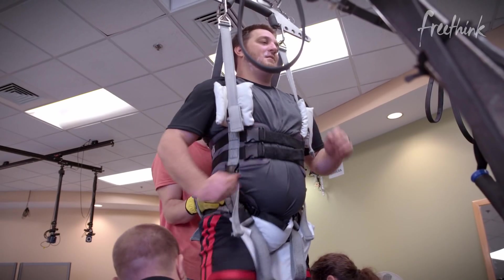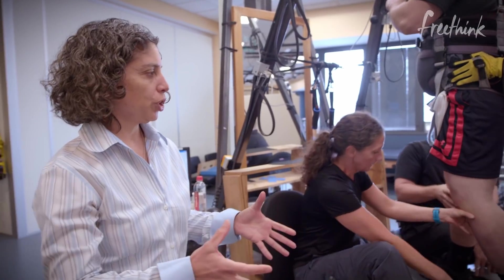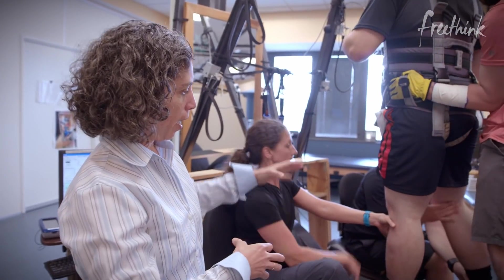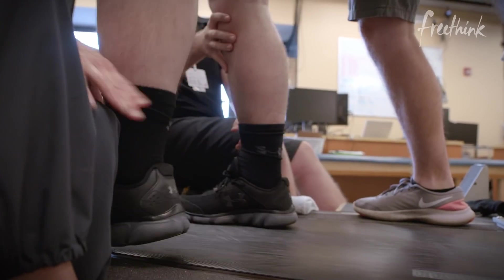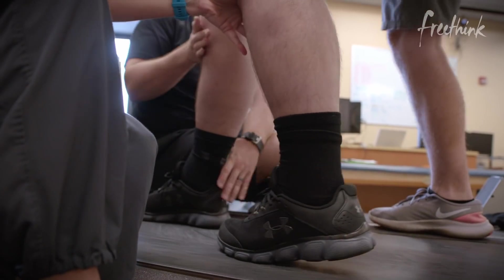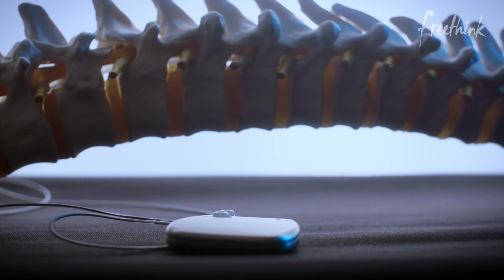He's actually receiving stimulation through his epidural implant. The stimulation is raising the excitability of the spinal cord, and what the trainers are doing is providing sensory cues that the spinal cord is also able to interpret. All that information is integrated and eventually the spinal cord starts relearning and remembering all those things it was able to do prior to the injury.